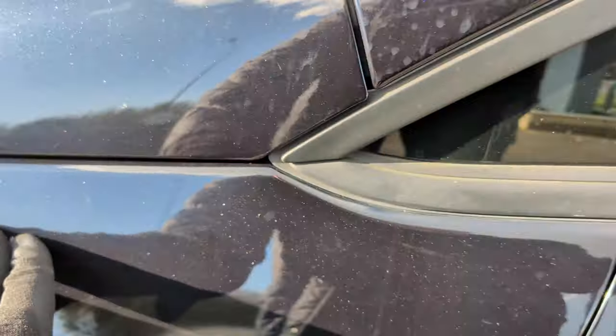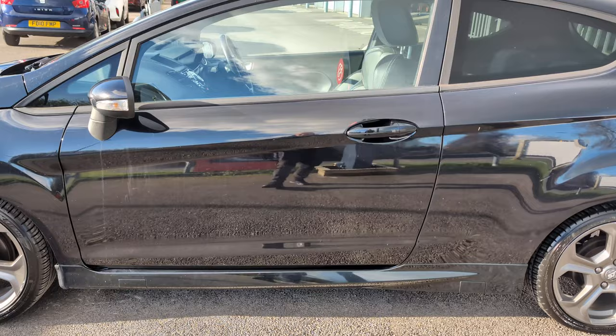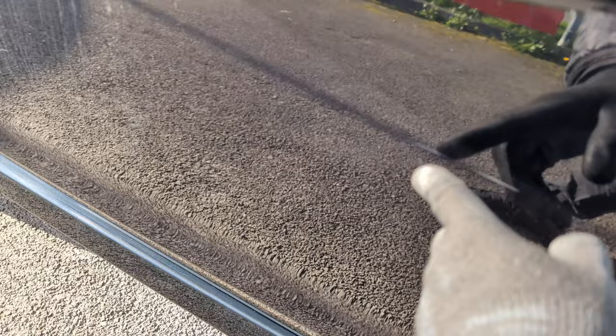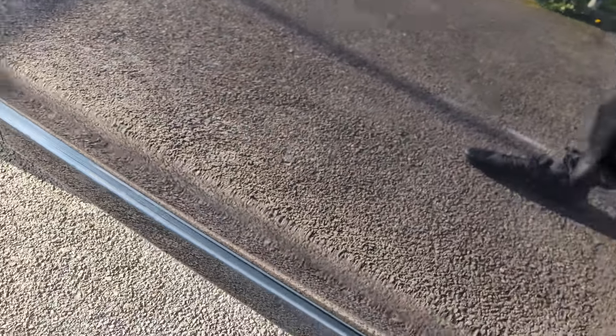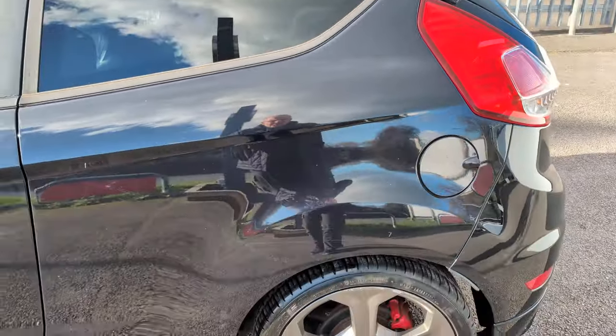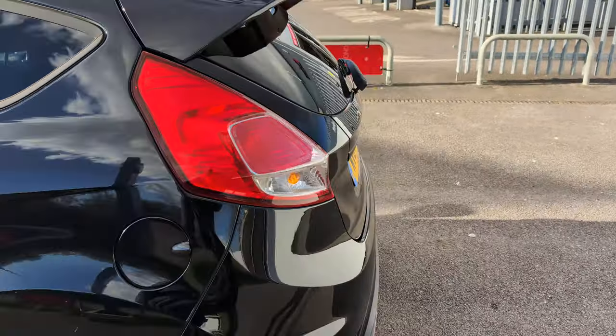Nice and clean. We've got a little bit of a chip here on the arch. Passenger door is all looking good. Mirror's looking good. We've got a few little supermarket exchanges — a tiny little scratch there on the door. Another little nick there. And coming around on this rear arch, always looking good, although there is a light scratch there on the arch.